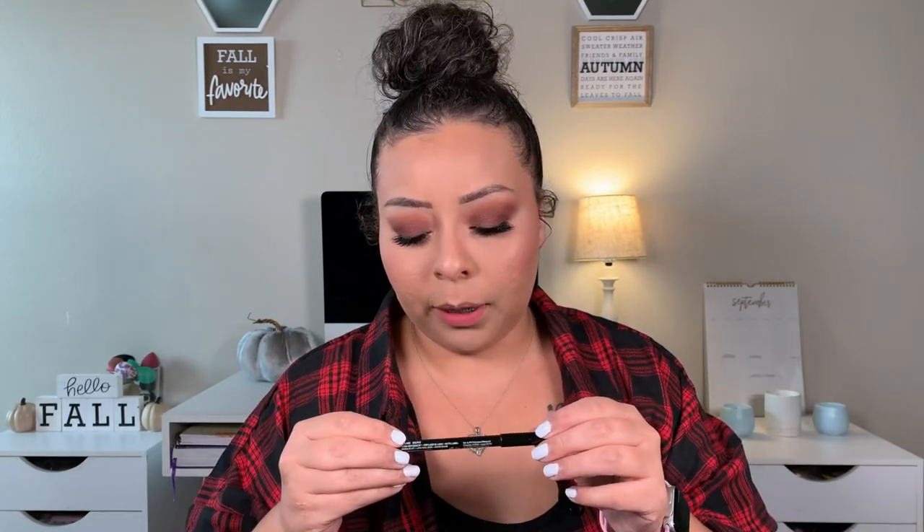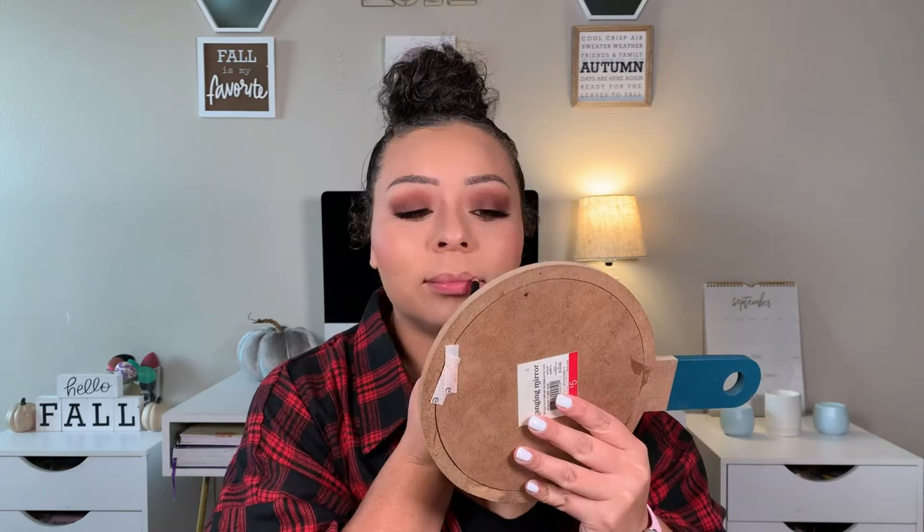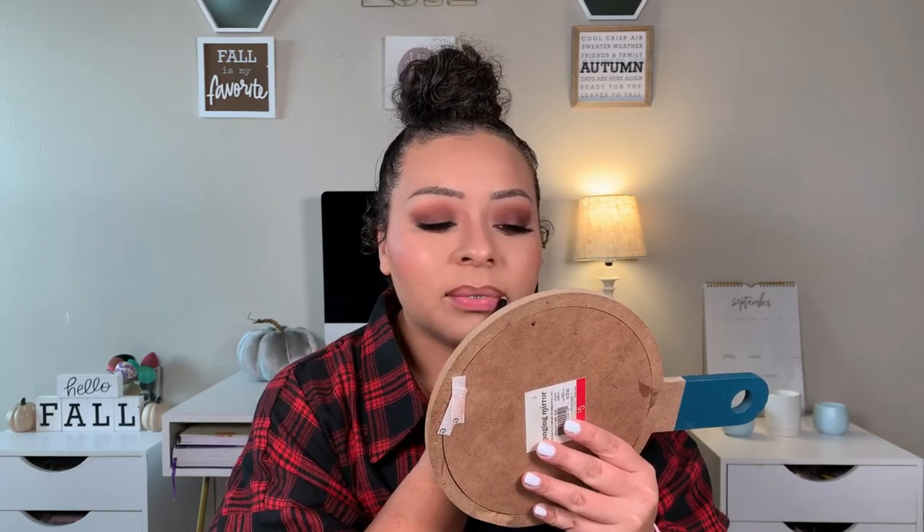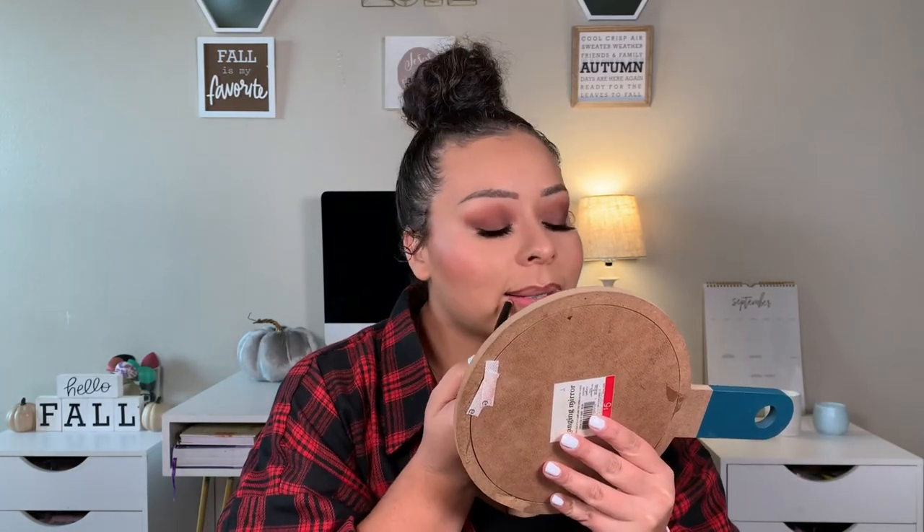For lips, taking the NYX lip pencil in Brown to outline our lips. I don't know if my braces are making my lips look bigger, but the way I used to line doesn't work anymore. Then to fill in our lips, we're using the ColourPop Sunny Side — just a nude. Going back in with the lip liner just a little bit.